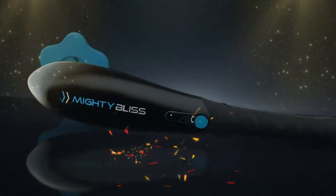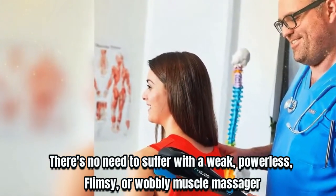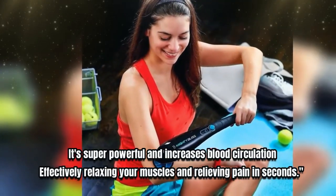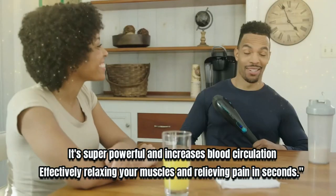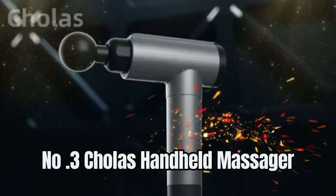Number two: Mighty Bliss Cordless Massager. If you want to get rid of back pain or unbearable knots in your back, there is no need to suffer with a weak, powerless, flimsy or overly intense muscle massager. This Mighty Bliss handheld massager is perfect — it's super powerful and increases blood circulation, effectively relaxing your muscles and relieving pain in seconds. For current price, please check the links in the description box.